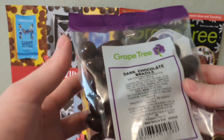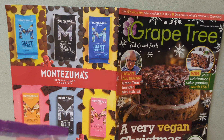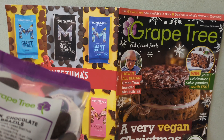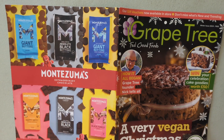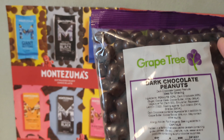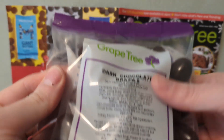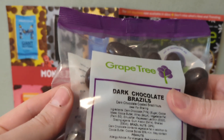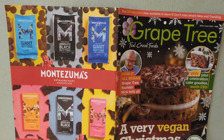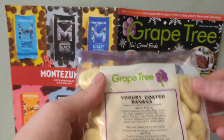I've put all the prices on screen because in general you can save a lot of money getting your wholefood items from somewhere like Grape Tree as opposed to a supermarket, especially with nuts and dried fruit. And we have some dark chocolate peanuts — I love chocolate peanuts. I also love dark chocolate brazils, though I like milk chocolate brazils a lot as well. I think the dark chocolate ones can be really nice.